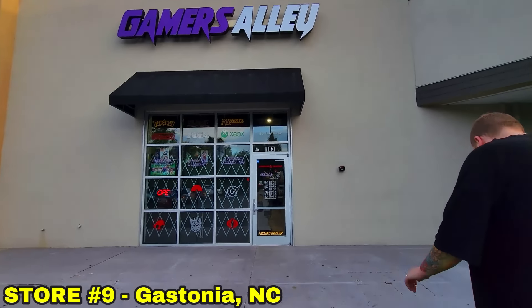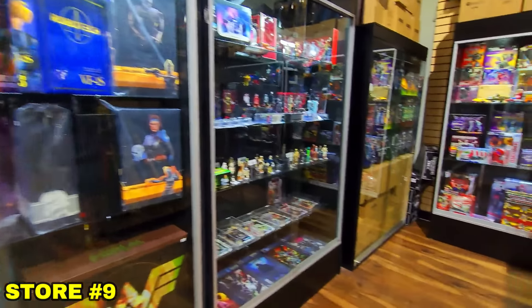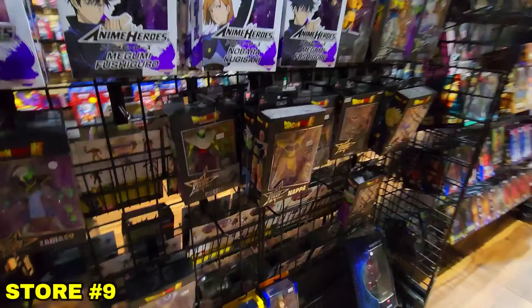Just got done eating dinner. Now we're going to this place called Gamers Alley. I have a history with this place — one time I spent over two thousand dollars, another time over fifteen hundred. They usually have a lot of cool Dragon Ball stuff. But of course the one time we decide to record it, they barely have any Dragon Ball selection and the few things they did have we already had.